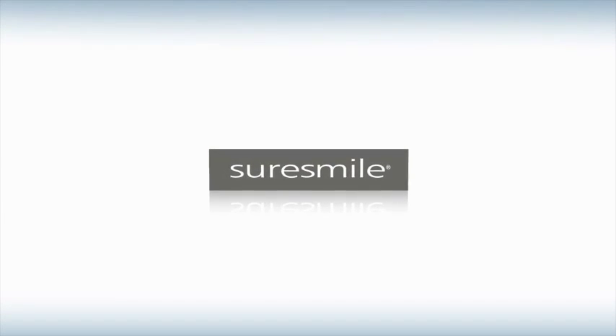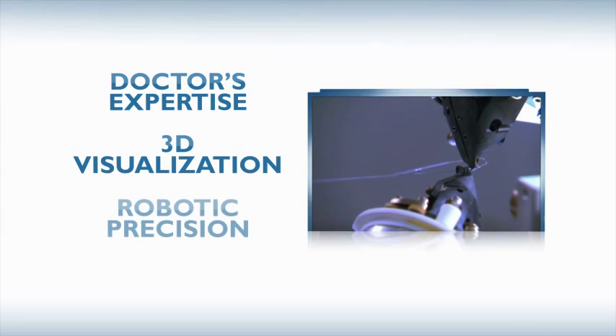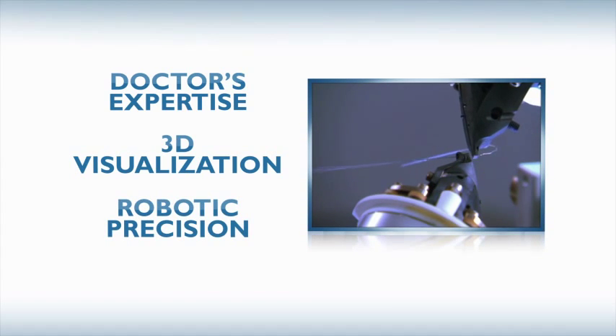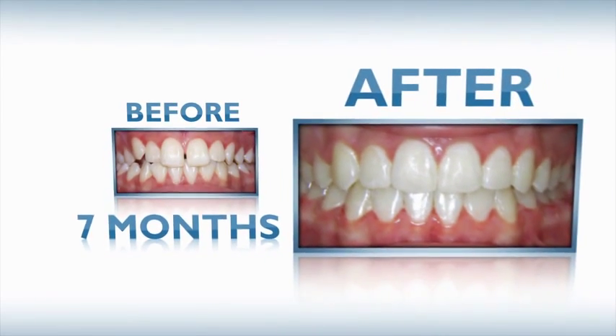SureSmile is redefining the way orthodontics is done. It combines the doctor's expertise with the power of 3D visualization and the precision of advanced robotics. It means moving from crooked teeth to a straight smile quicker than you thought possible.